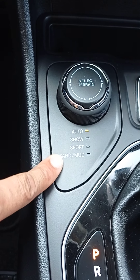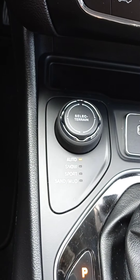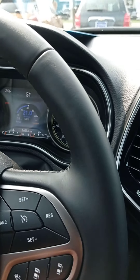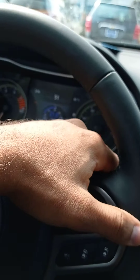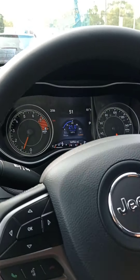It has different drive modes — snow and sport — depending on how you want to drive it. Push button start. Right here you have everything you need: cruise control, you can adjust the radio right here, volume, and you can change the station right here.